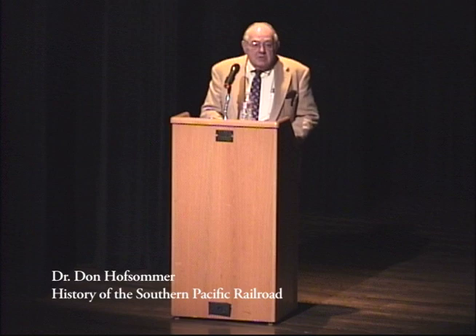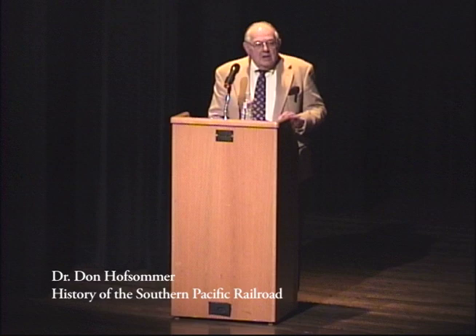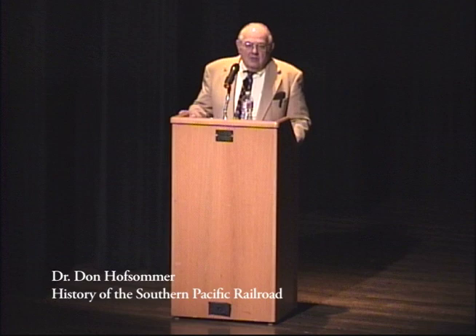I signed on with Southern Pacific in 1981 to be its corporate historian. In the hiring process I noted that this is a huge corporation — 13,000 route miles stretching from Portland, Oregon to New Orleans. I hadn't been over much of that railroad, so I insisted that I see it. They scheduled a number of trips, mostly on high-rail vehicles — equipped for both highway and rail.